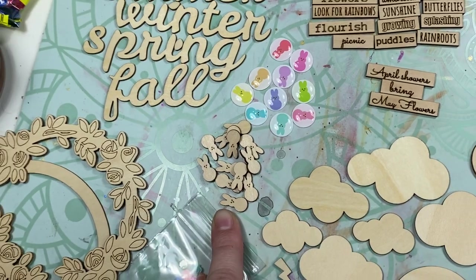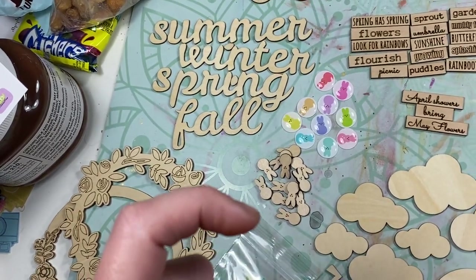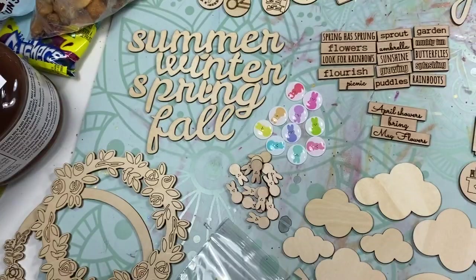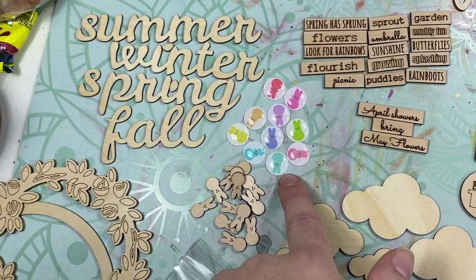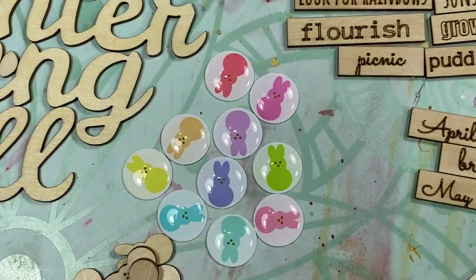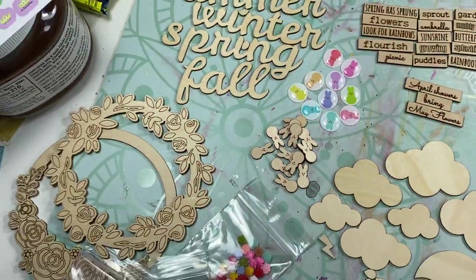Then we have the tiny bunny peeps. I have a set of bunny peeps that are bigger already in the shop — if you get that set it has two different sizes, but they're larger. These are teeny tiny. And then epoxies that are also bunny peeps — I really love those. I just think they're super cute.